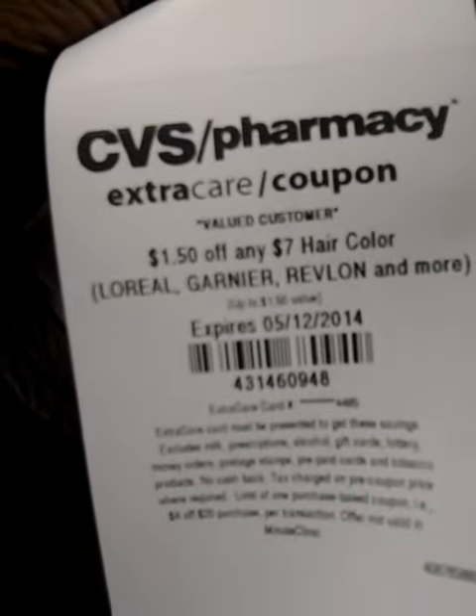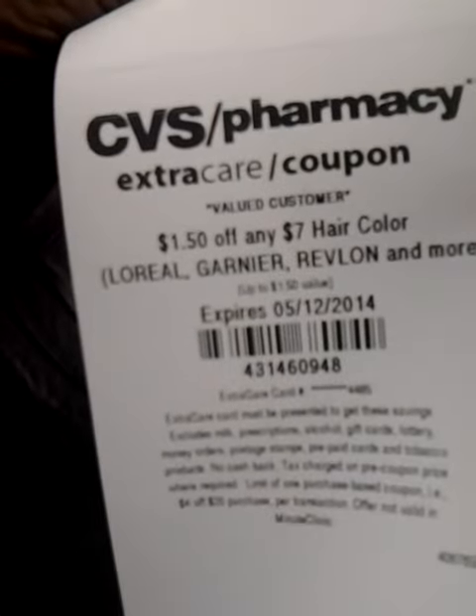$1.50 off any $7 hair color — L'Oreal, Garnier, Revlon and more.